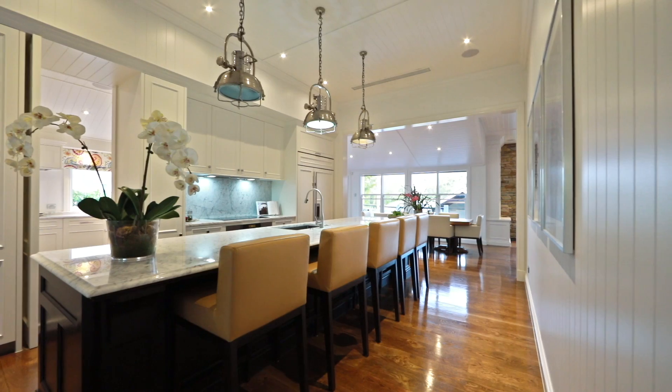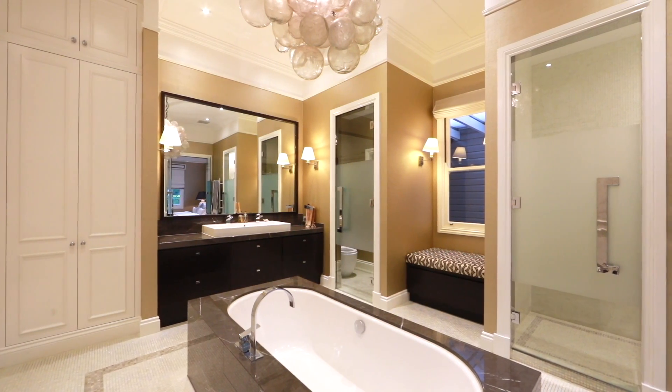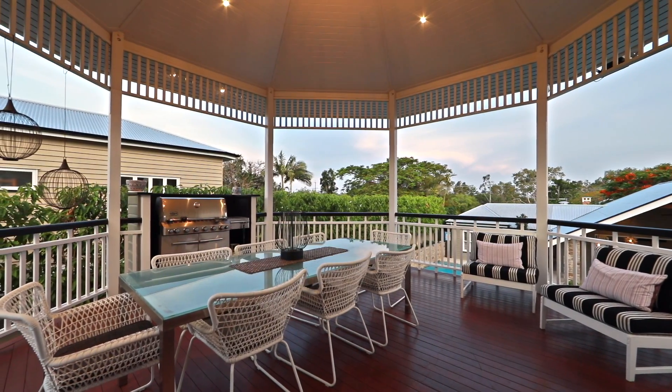From the moment you walk in to this elegant Chelmer estate, your breath will be taken away. The owners have created the ultimate family-friendly home, architecturally designed and tastefully styled.